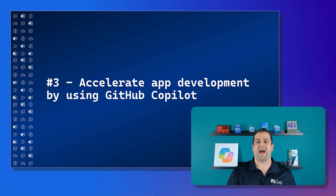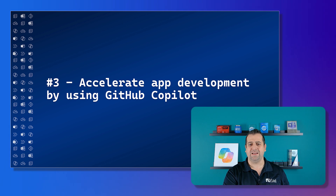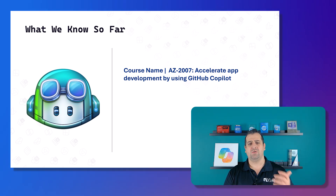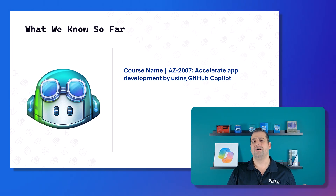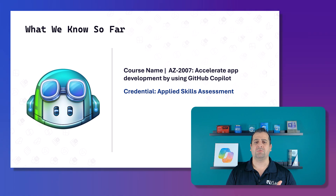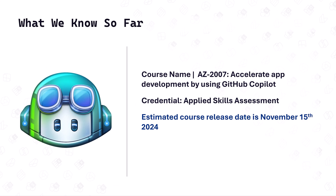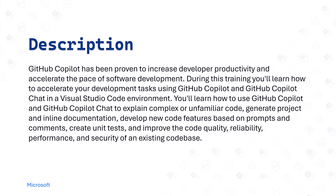Now let's go to number three: 'Accelerate App Development by Using GitHub Copilot.' So we went from developer to admin, and now we're back to developers. The applied skill code will be AZ2007, with the same name. It's another applied skills assessment — Microsoft is investing heavily in applied skills, not as much in certifications lately. This should release around November 15th, 2024, with the applied skill arriving shortly after.